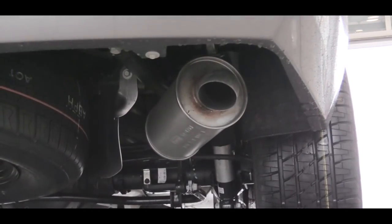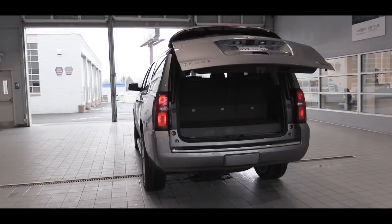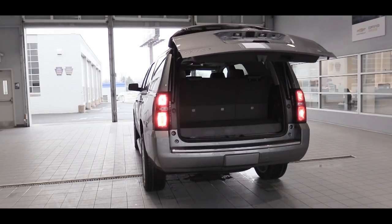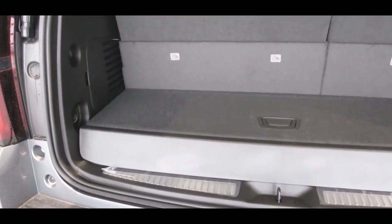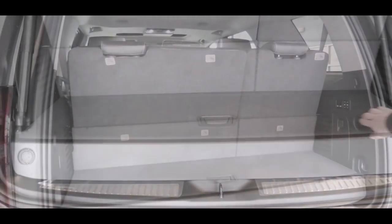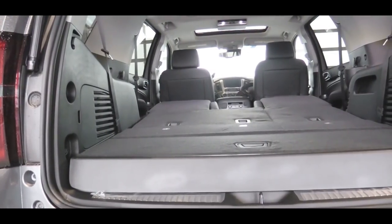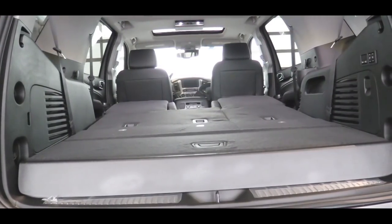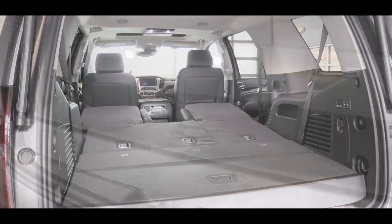Around back, the Premier has a hands-free liftgate — just kick your foot under the rear bumper and it opens automatically. The LT gets a power liftgate via key fob, and the LS gets a manual liftgate. Once opened, cargo capacity is 15.3 cubic feet. Fold the third row and that jumps to 51.7 cubic feet; with all rows folded you get 94.7 cubic feet — nearly 15 cubic feet more than the Hyundai Santa Fe three-row SUV.